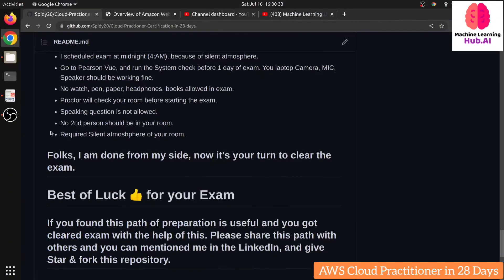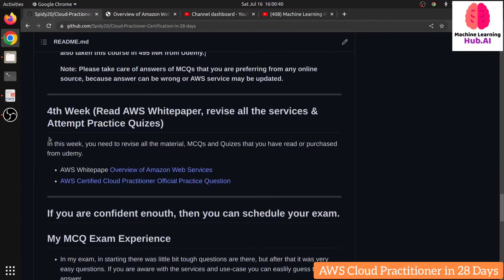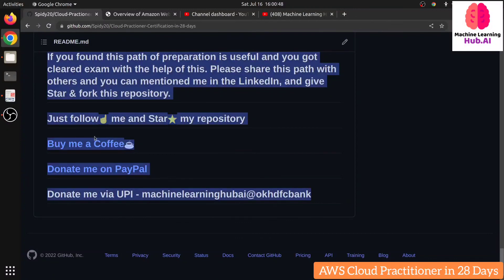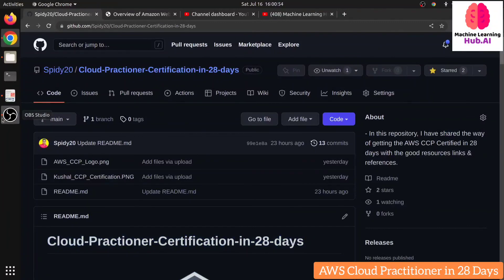That was my exam experience. Best of luck from my side — just be well prepared and clear the exam. If you liked this video, don't forget to share it with your friends, subscribe to the Machine Learning Hub YouTube channel, get the material from the link, give a star to the repository, and follow me on GitHub as well. Thank you for listening and see you in the next one.